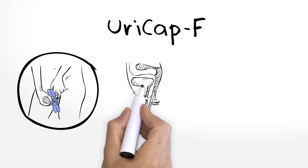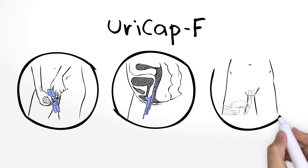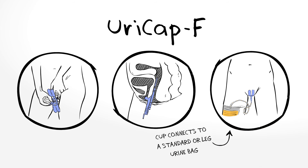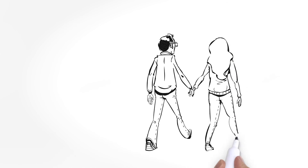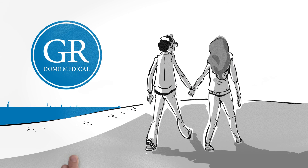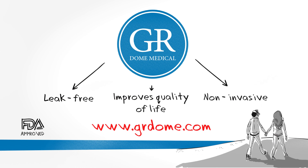The Uricap Female cleverly uses the female anatomy: when its guide is inserted into the vagina and lifted against the pubic bone, the soft silicone urine cup is automatically positioned directly in front of the urethral opening. The external cup connects to a urine bag, and the adhesive holder keeps the device in place for up to 24 hours. Our products will undoubtedly improve the quality of life for millions of incontinent patients worldwide — that's our promise and our mission. GR Dome: the first choice for urine collection and incontinence, in a leak-free, non-invasive way.